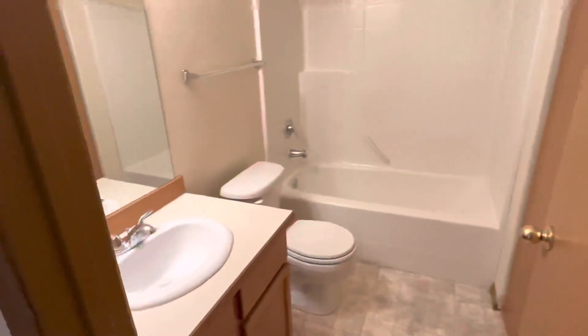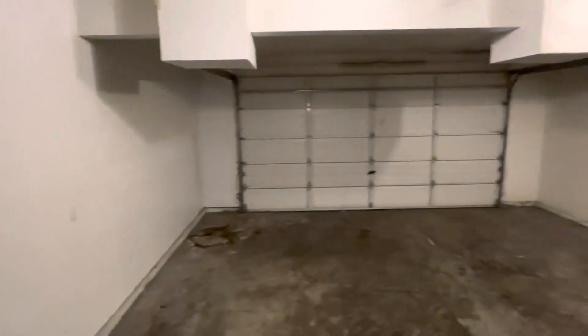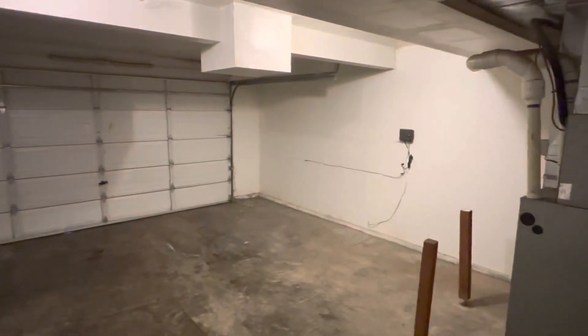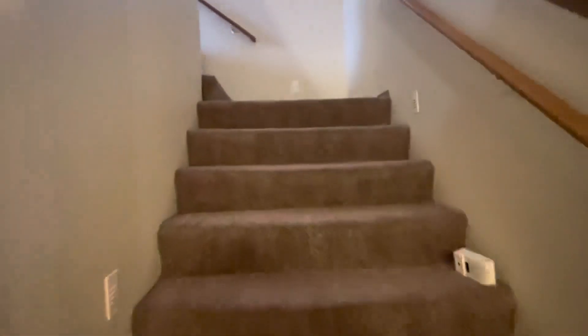I'll show you the bathroom. We've got a full size garage here, and we'll head upstairs.